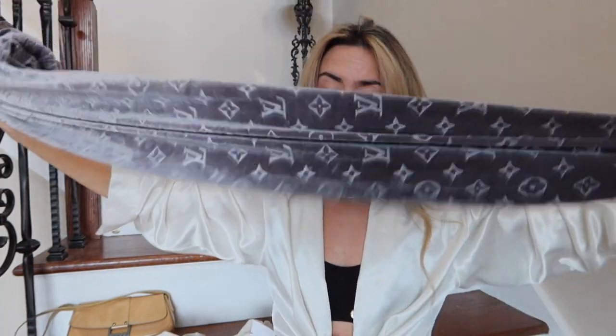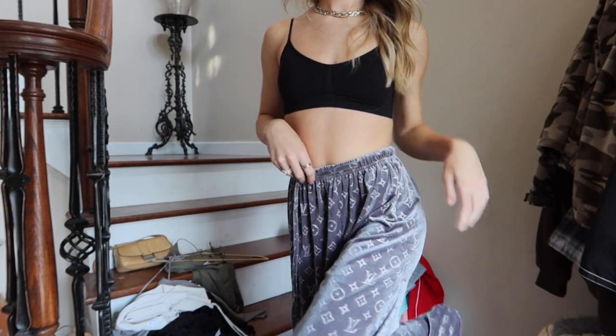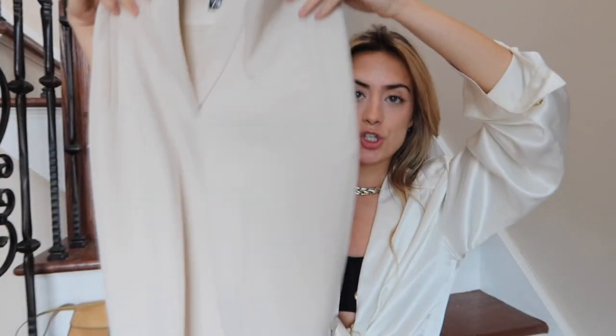The first piece are these Louis Vuitton reworked pants. They're like velour — so so pretty, so soft, very warm, really love them, and they just look great with any neutral tones. Absolutely love them. The next pair I have are these cream colored suit pants.